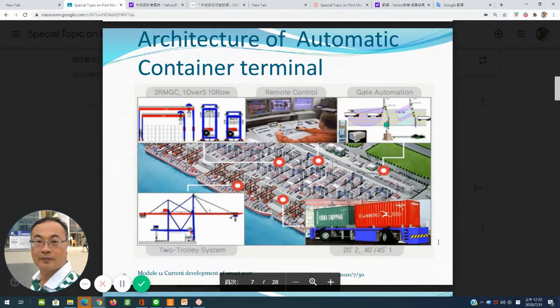Here is the architecture of the automatic container terminal. The HHLA 8 container terminal is divided into three areas. The first area uses two trolley systems. In the container yard area, they use ARMCC automated rail-mounted gantry cranes. The third area is the gate, using gate automation. Of course, they use a remote control center to control the entire system, including the AGV and the gate.